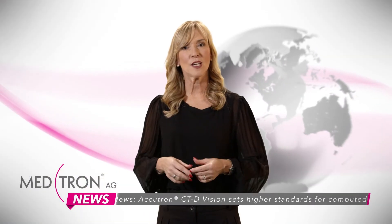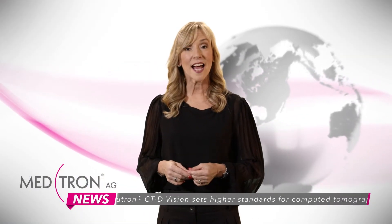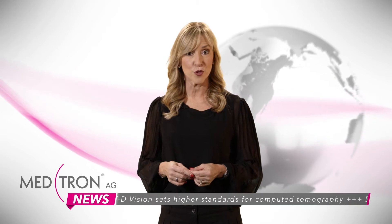Mr. Romano, what do you think are the essential requirements that a contrast media power injector must meet today?